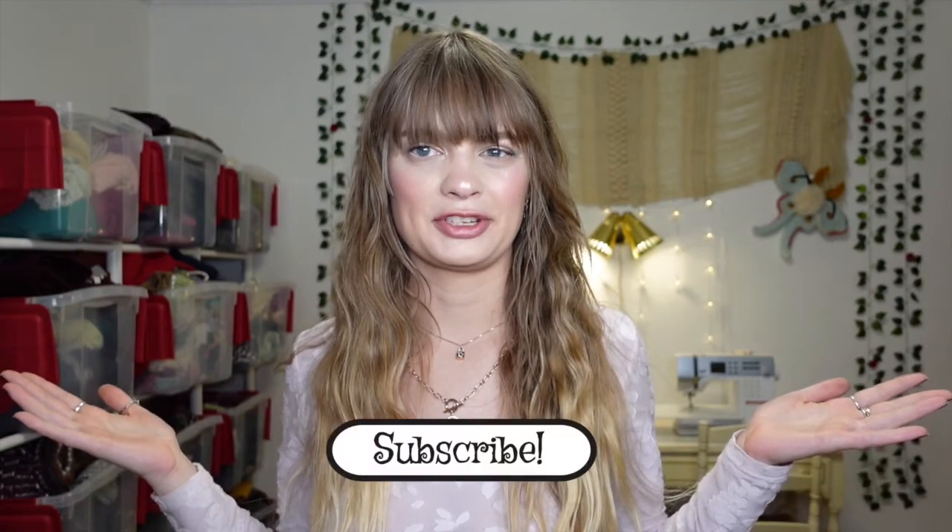That's gonna do it for this thrift haul. I had so much fun shopping with my friend — it was so fun to just have some girl time and thrift shop together. I'm so excited about everything I found and I have a lot of projects now to keep me busy. Let me know in the comments what was your favorite thing I found. Please like this video if you want to see more thrift hauls, and I'd love if you'd subscribe to my channel. Until next time — happy thrifting, bye!